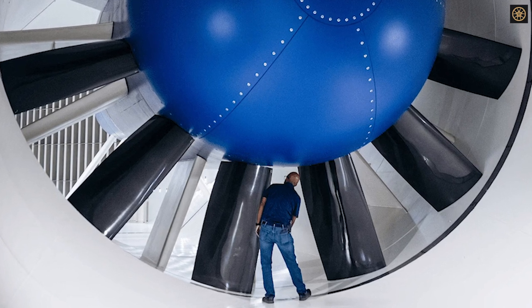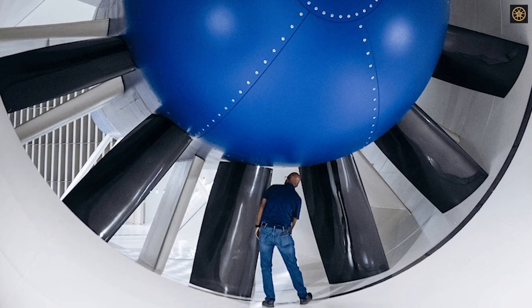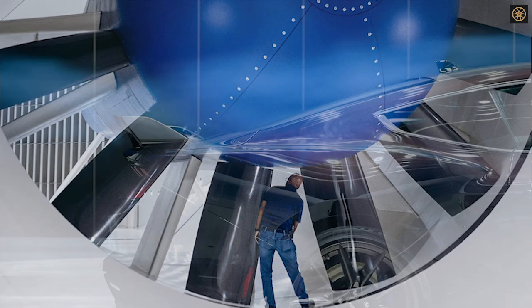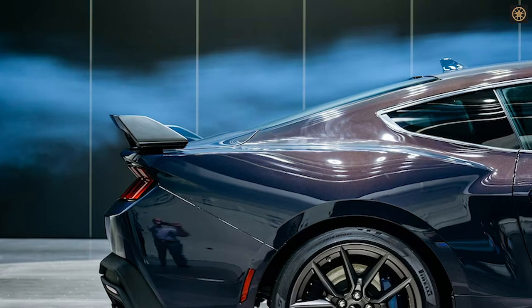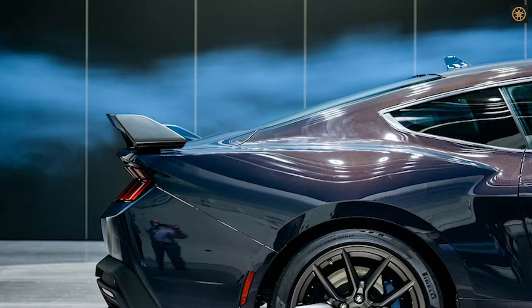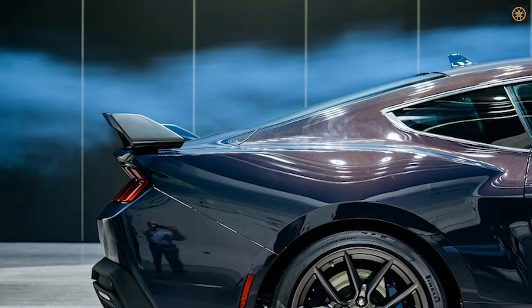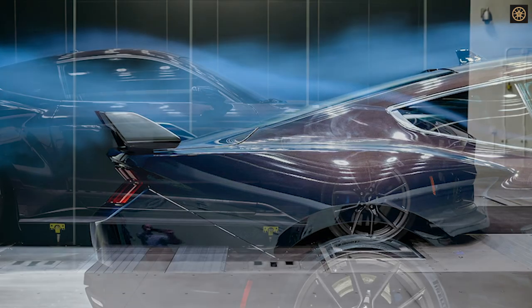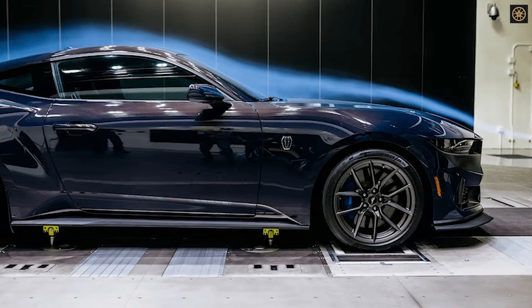Ford's wind tunnel is unique not only for its speed capabilities, but also for its interchangeable treadmill surface. With five belts, including one at each wheel and a larger center belt, the tunnel allows speeds of up to 155 miles per hour. Swapping out the assembly for a single belt unit increases the speed potential to 200 miles per hour.